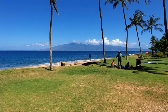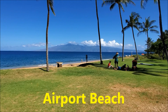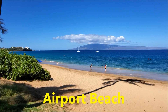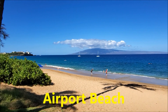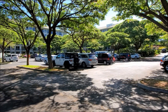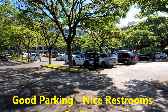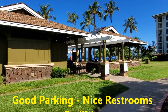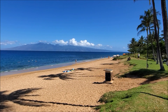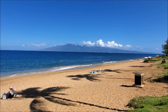This is number five. My number five snorkel spot on the west side of Maui is called Airport Beach. To get a full review of Airport Beach, click on the link above. Airport Beach has a huge parking lot — great parking and easy to get to the beach. It's a great beach with easy access and really calm water. In fact, there are probably about ten people out there snorkeling right now.